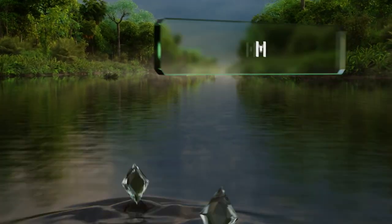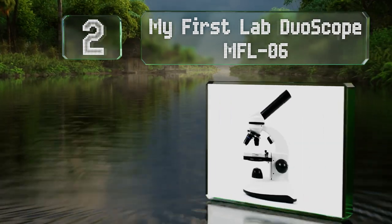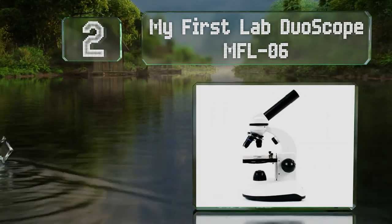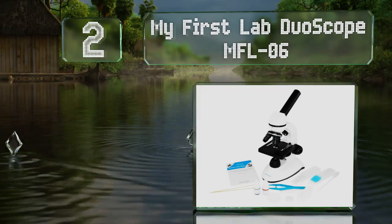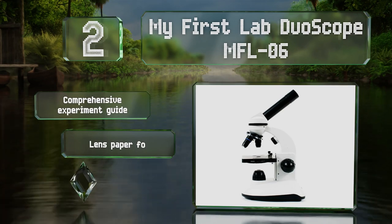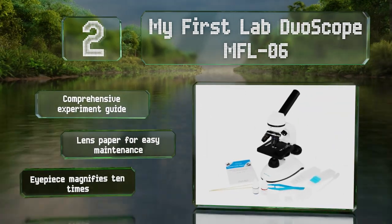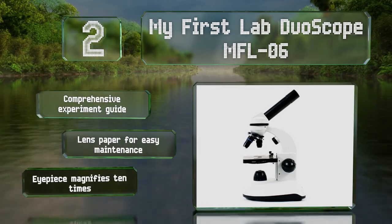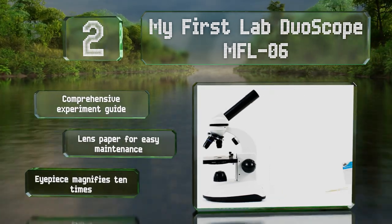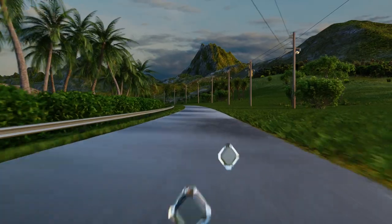At number two, the My First Lab Duoscope MFL-06 uses glass optics to provide a magnification of up to 400 times. Its stage light allows you to see three-dimensional objects with the same ease that you can enjoy traditional slides. It includes a comprehensive experiment guide, lens paper for easy maintenance, and an eyepiece that magnifies 10 times.